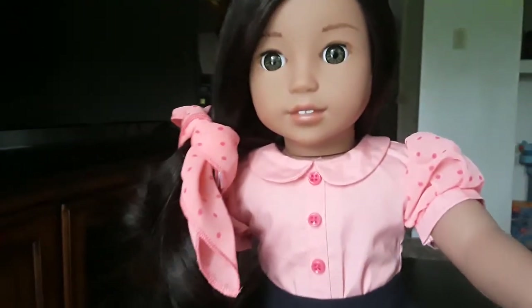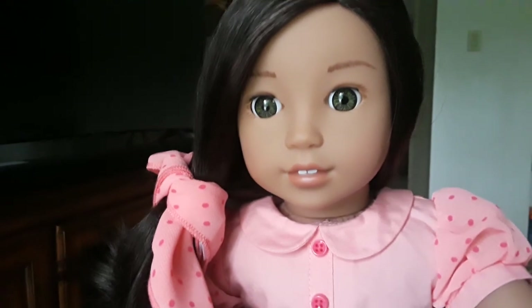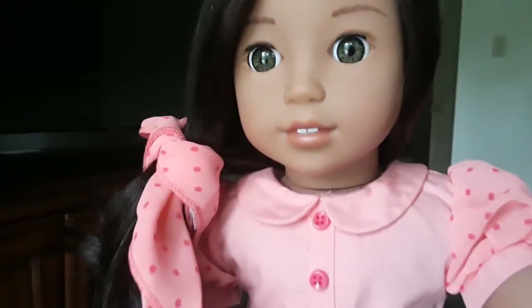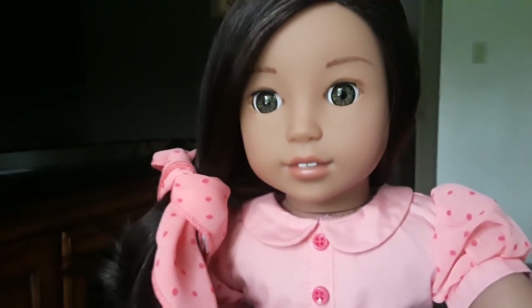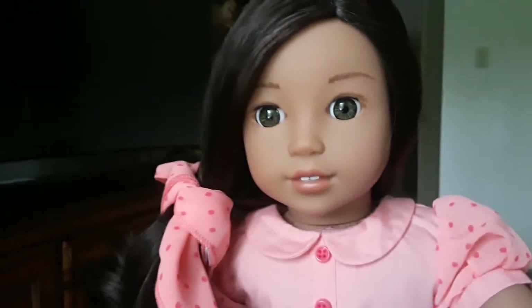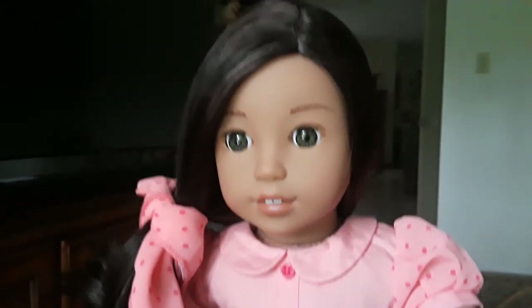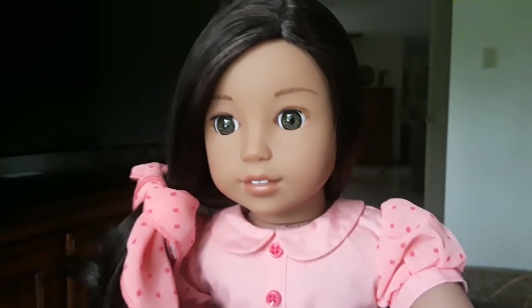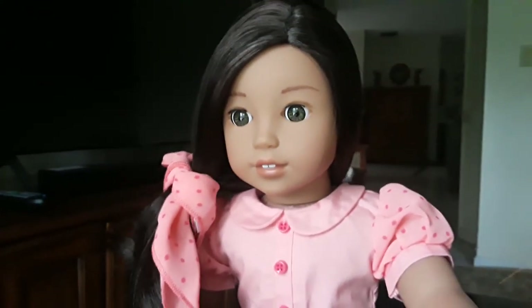I plan to buy a few more outfits from Mary Ellen's collection now that they've come out with a new party dress and a new school dress. I love them and I plan to purchase them for my doll so they can have a full nifty 50s wardrobe and time travel in style. Thank you so much for watching!